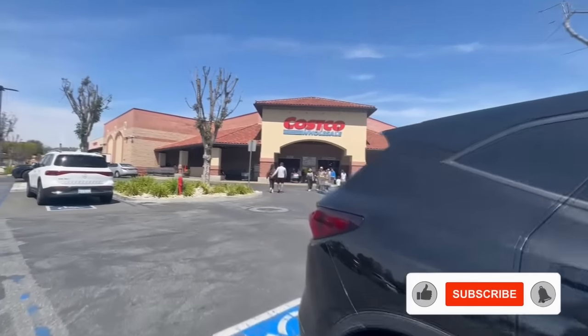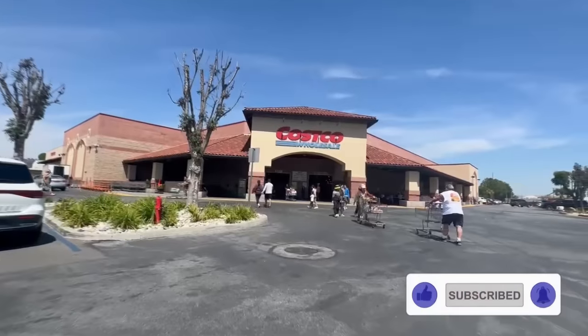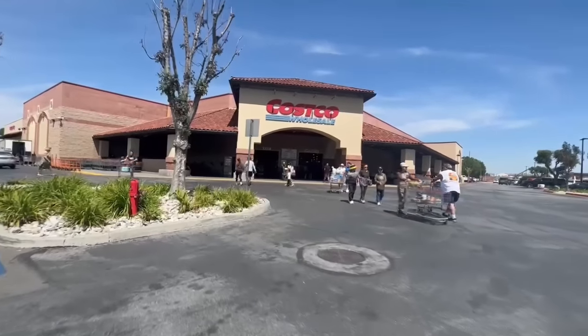Please don't forget to give this video a like since that truly does support my channel and your support means the world to me. So let's get shopping.